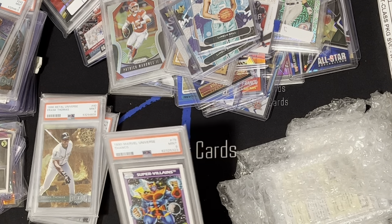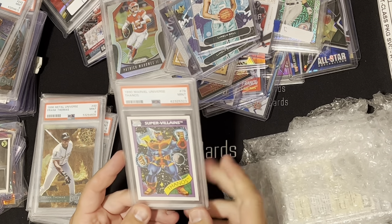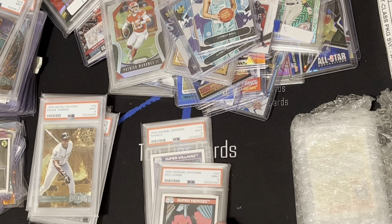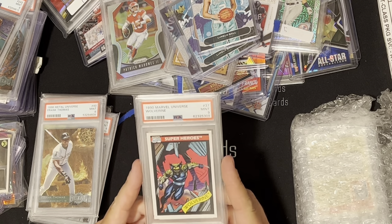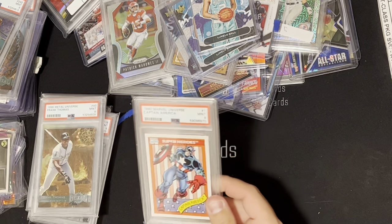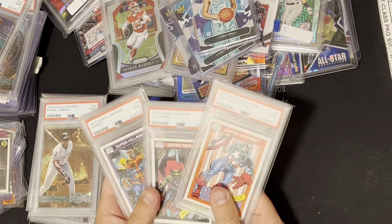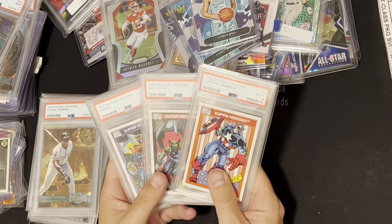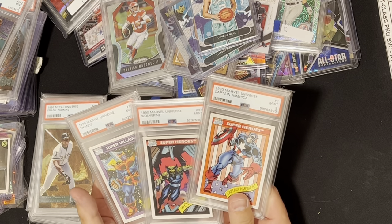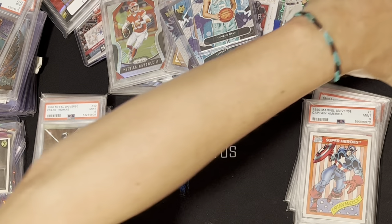Got a Frank Thomas 1996 Metal Universe card — just love these Metal Universe cards. Got a 1990 Marvel Thanos PSA 9, Pop 30-something. A Wolverine PSA 9 from 1990 Marvel. And a Captain America PSA 9 from 1990 Marvel Universe. I paid about $75 for these three Marvel cards — 1990, low pops, PSA 9s. Could not pass them up, I was ecstatic to get those.